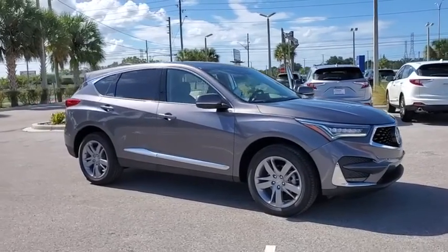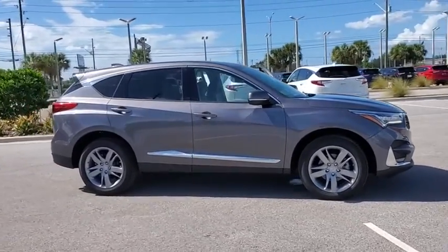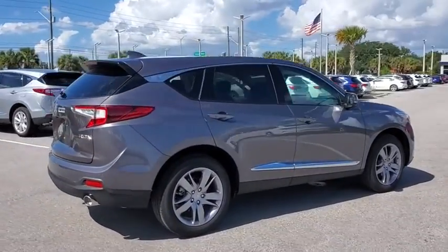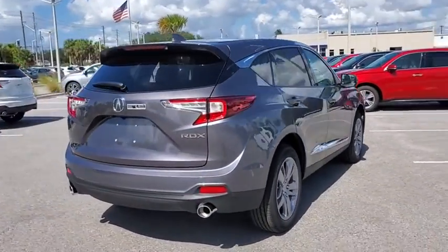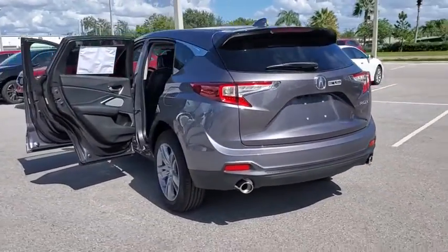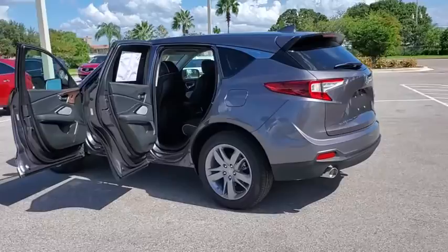Looking for the right vehicle? Check out the 2021 Acura RDX. Viewed as Acura's answer to BMW's sporty X3, the RDX offers a stylish interior, plenty of sport, and a nice amount of utility. Here are some of this vehicle's great options.